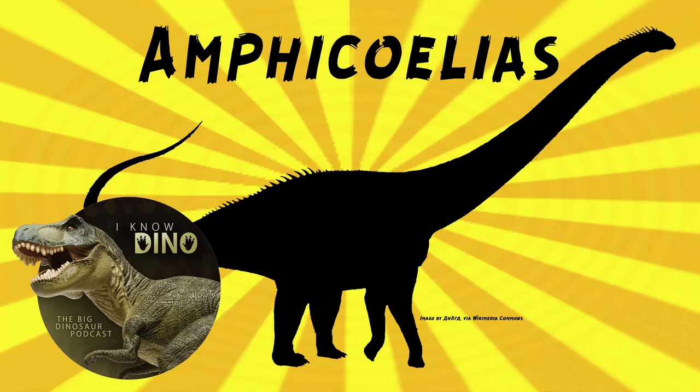And now onto our dinosaur of the day: Amphicoelias, which was a request from Morgan via our Patreon and Discord, so thanks. It was a Diplodocid sauropod that lived in the late Jurassic in what is now Colorado, U.S. It probably looked like other sauropods, specifically Diplodocids — there's the long neck, the long whip-like tail, it walked on four legs, and of course it was very large. That's probably what it's best known for, its size and the fact that it is mysteriously missing.